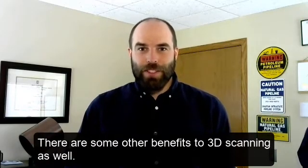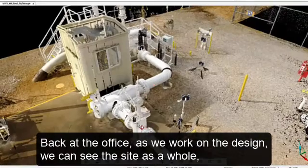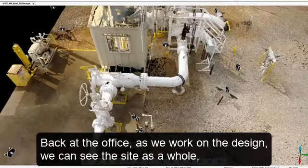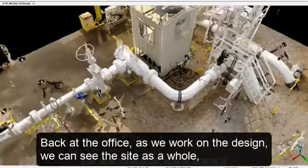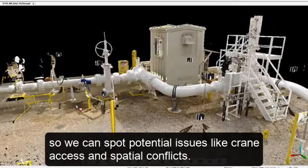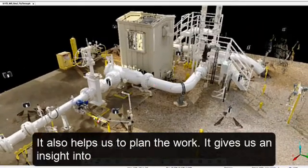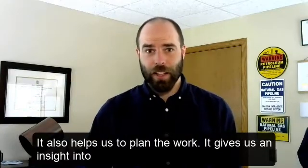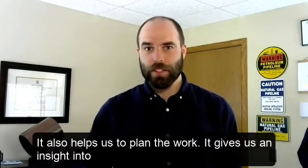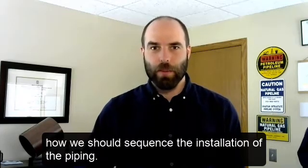There are some other benefits to 3D scanning as well. Back at the office, as we work on the design, we can see the site as a whole, so we can spot potential issues like crane access and spatial conflicts. It also helps us to plan the work and gives us some insight into how we should sequence the installation of the piping.